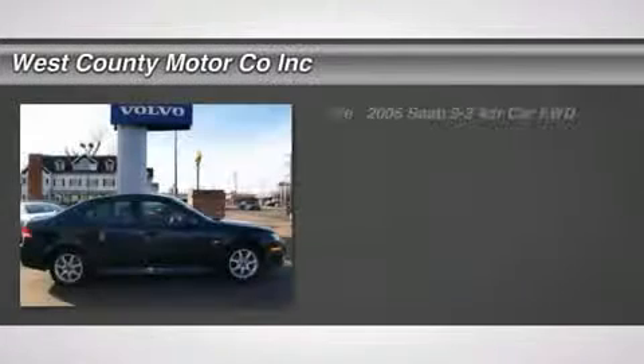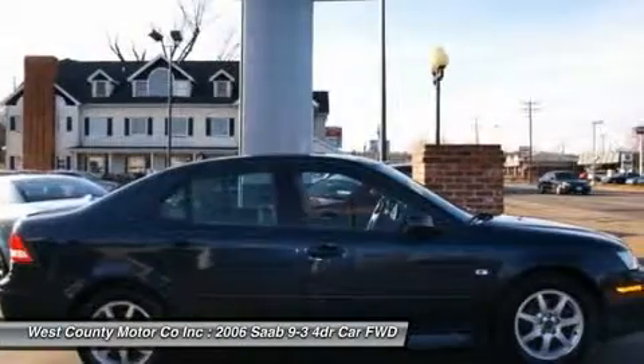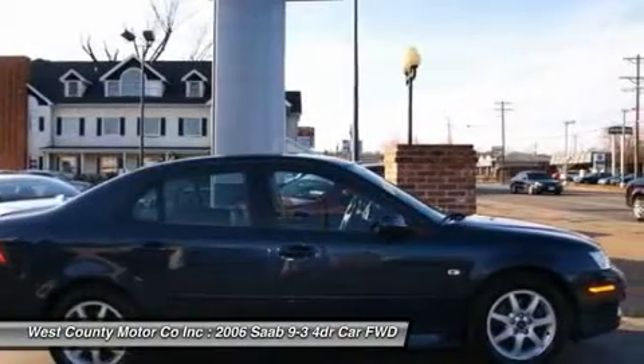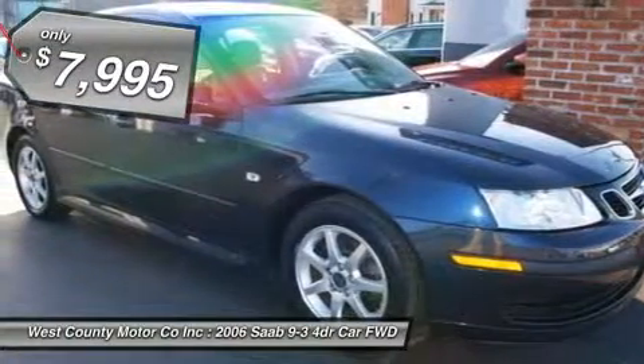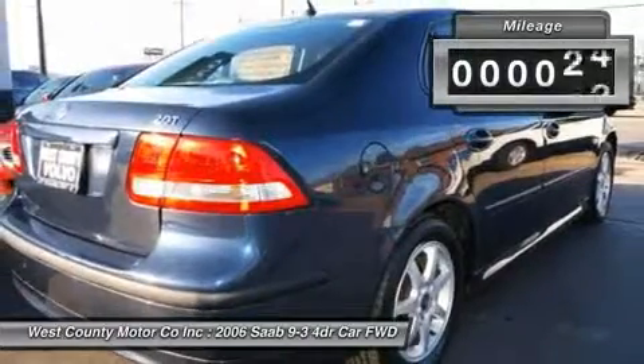Roomy and fun to drive, our 2006 Saab 9-3 is a solid buy among entry-level luxury cars. It handles very well for a front-drive car, the engine is frugal yet powerful, it offers generous passenger room, and it's backed by excellent crash test scores.